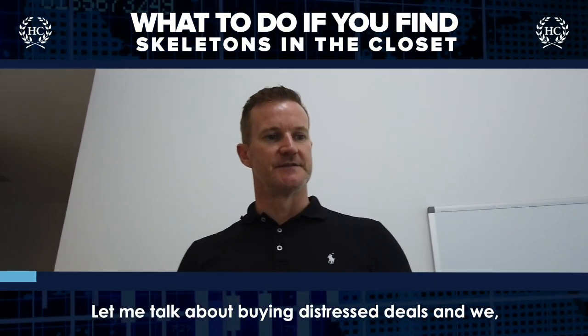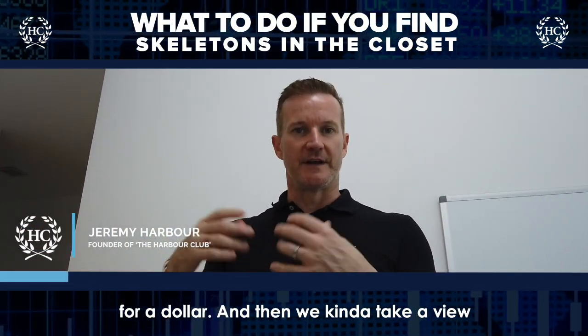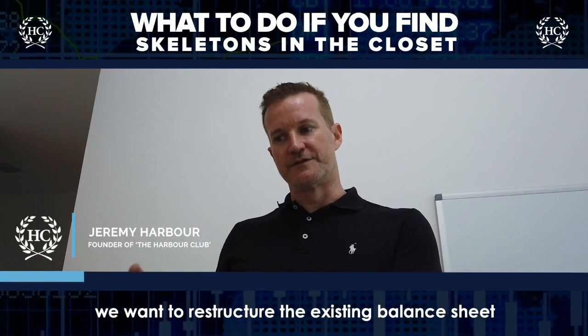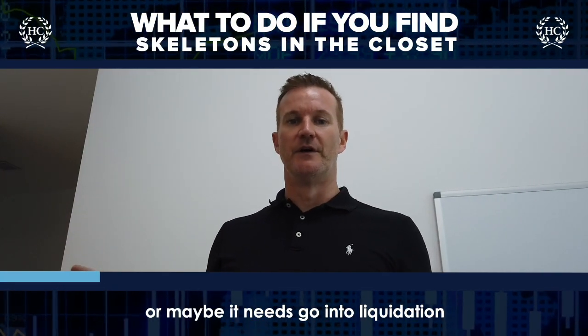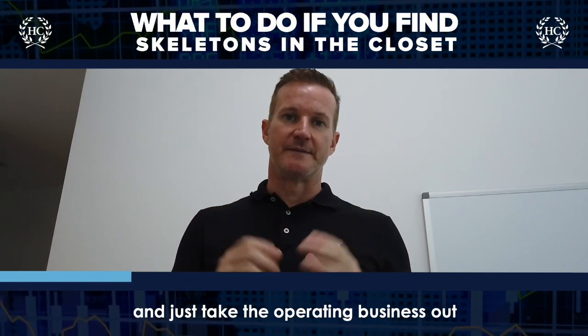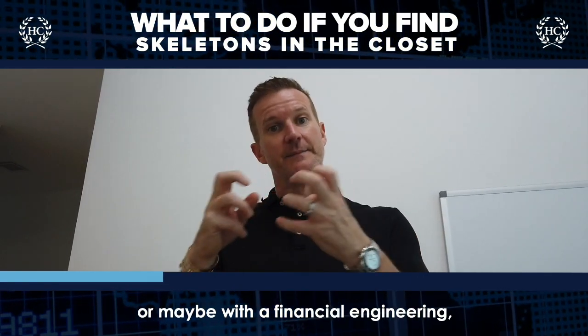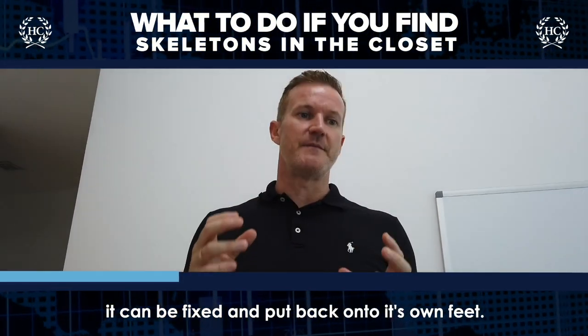When we talk about buying distressed deals, we always use an SPV to buy the company for a dollar, and then we take a view on what we want to do with it — whether we want to restructure the existing balance sheet, maybe it needs to go into liquidation and just take the operating business out from the liquidated company, or maybe with financial engineering it can be fixed and put back onto its own feet.